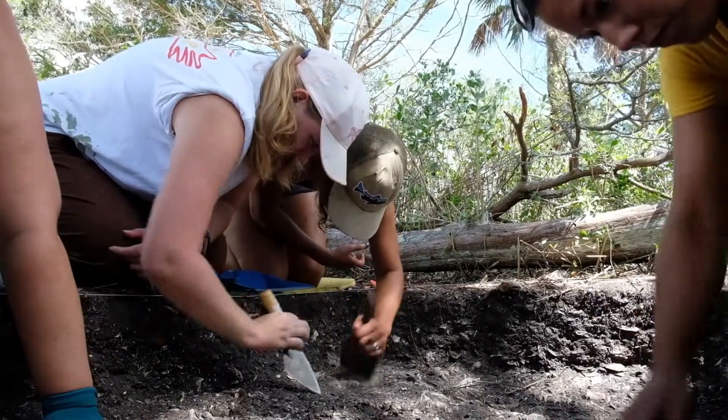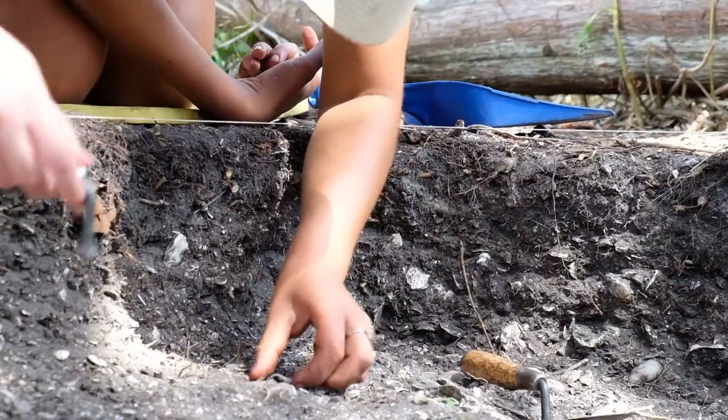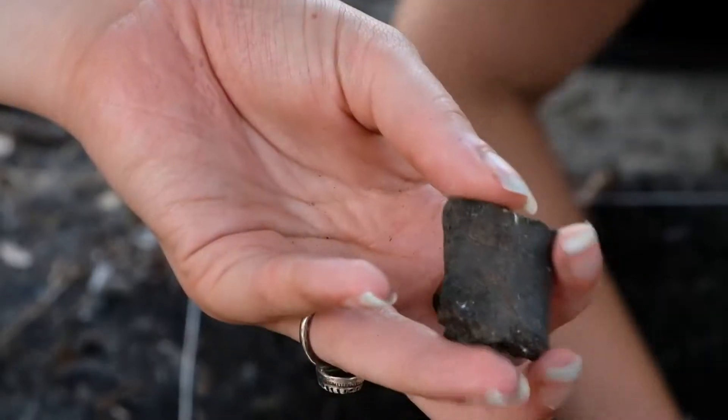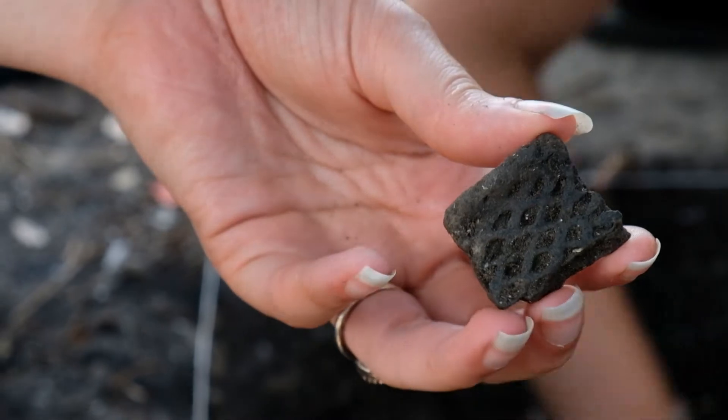You're in the field, digging at your site when you hit something. After a little work, you pull out a small pottery shard. You add it to the other pieces you've collected so it can be catalogued and bagged up. But what happens to it after that?